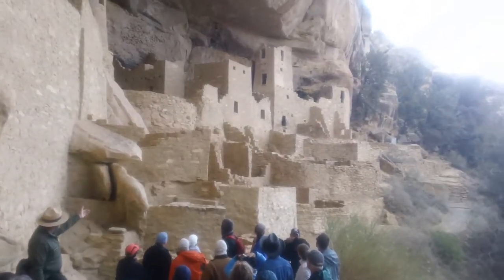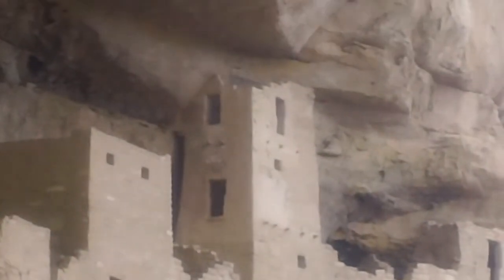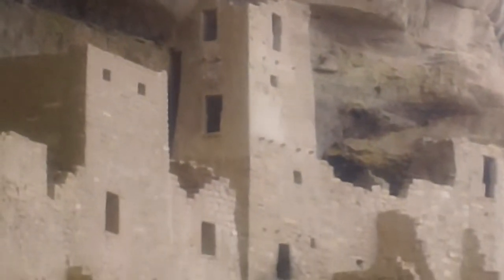That very tall tower — the corner of that tower which is closest to you — that entire corner had collapsed centuries ago. And to keep the tower from toppling over, we put the whole corner back in place.